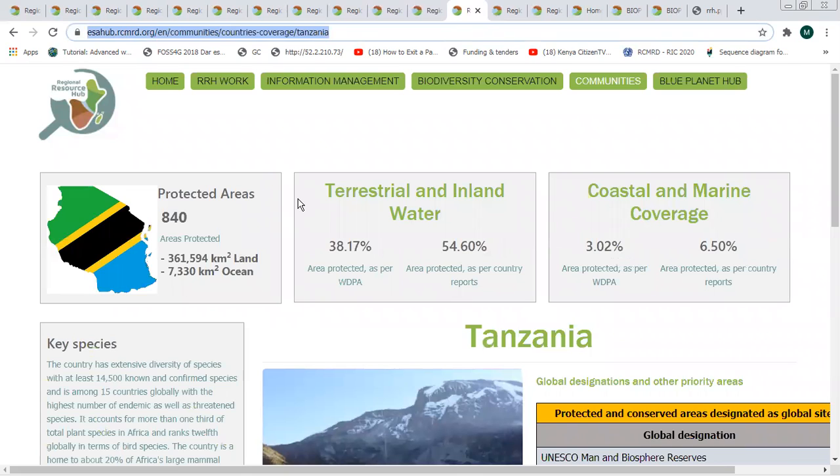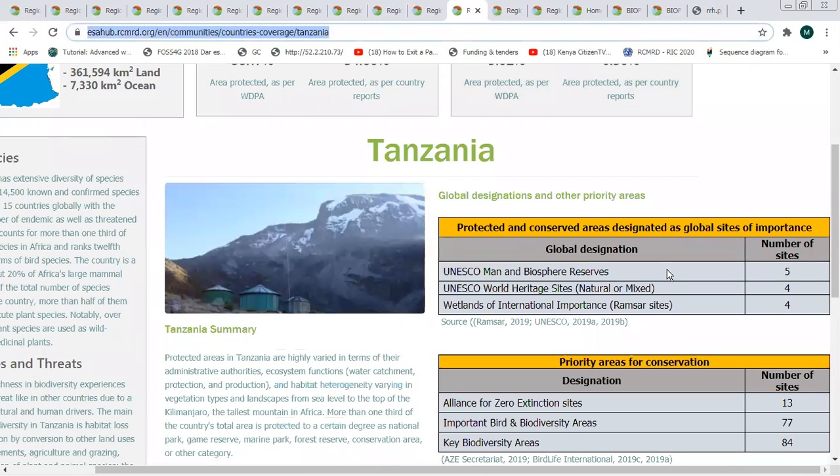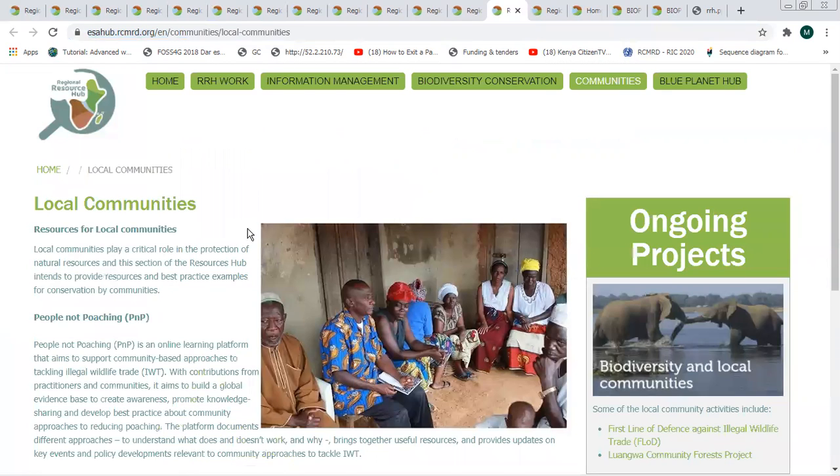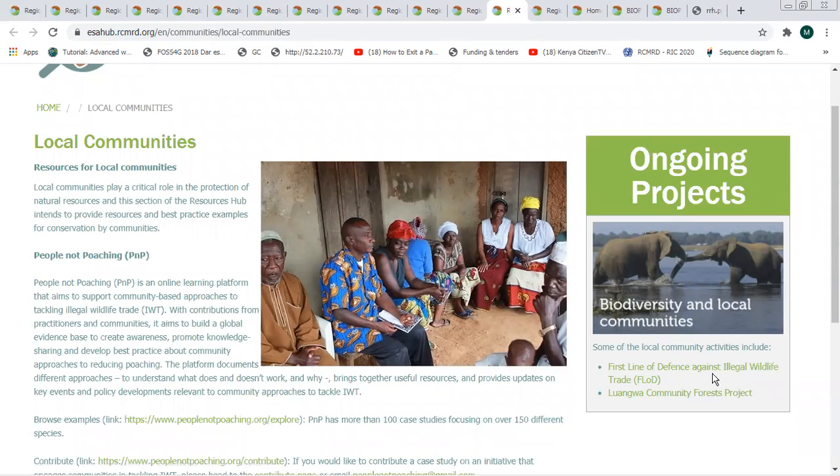At the country level, we have information about protected areas, the area they cover on land and in the marine, key species available in that country, global protected areas, priority areas for conservation, and data portals available in that country with links at the international level. At the local community level, we have information on community activities, such as the first line of defense against illegal wildlife trade, and a notable project in Zambia called the Duwangwa Community Forest Project.